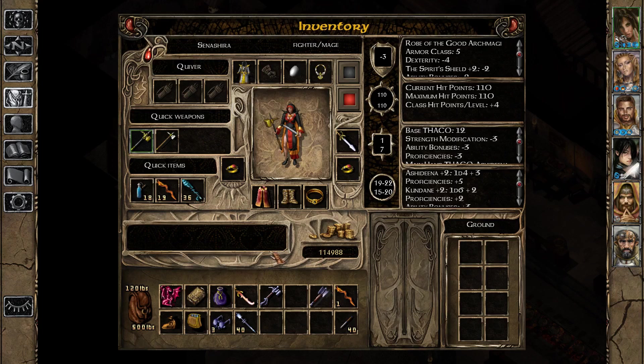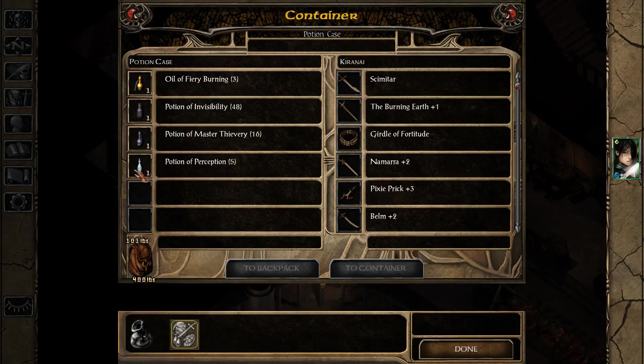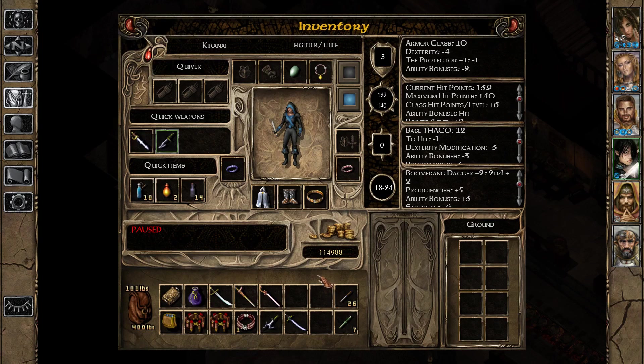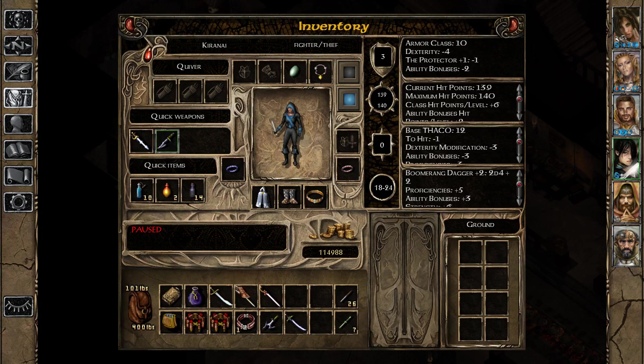Another thing I wanted to talk about — I prepared some things in between episodes. I've sorted my scrolls and potions a little bit better; I've found three more potions of invulnerability in Senashira's potion bag. I've also moved the potions of perception where they belong, in Kiranai's potion case. I sorted ammo between our two ammo belts; one of them consists of bolts and bullets now, and I've identified the bolts +2, because now Edwin's lore allows us to do that.